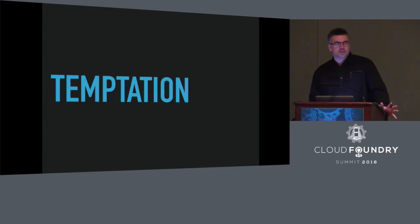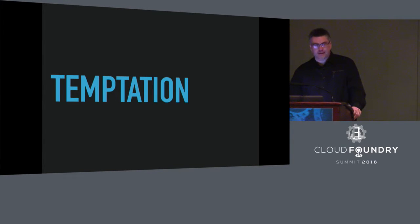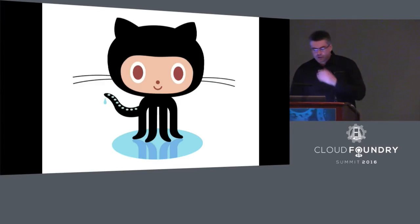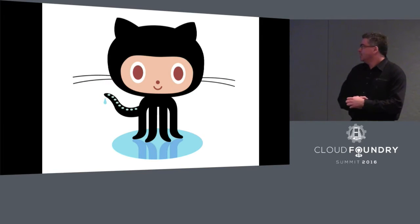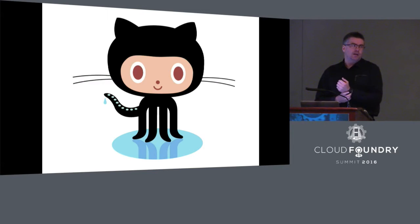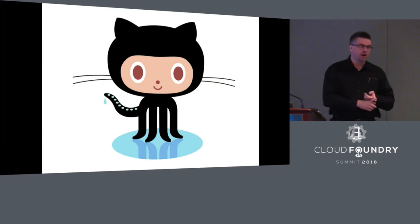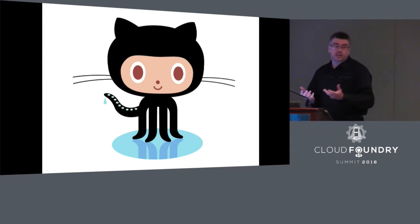Many organizations succumb to temptation and just check those configs right into source control, secrets and all. I will confess here publicly: I understand that temptation. I have felt the pull many times myself. But it's not a great way to do things. These days when we say source control, most of the time we mean GitHub. So now you've got the keys to the kingdom hosted on a public service online — if GitHub has a security issue, or you don't manage your team memberships, permissions, or SSH keys properly, the keys to the kingdom have leaked out.